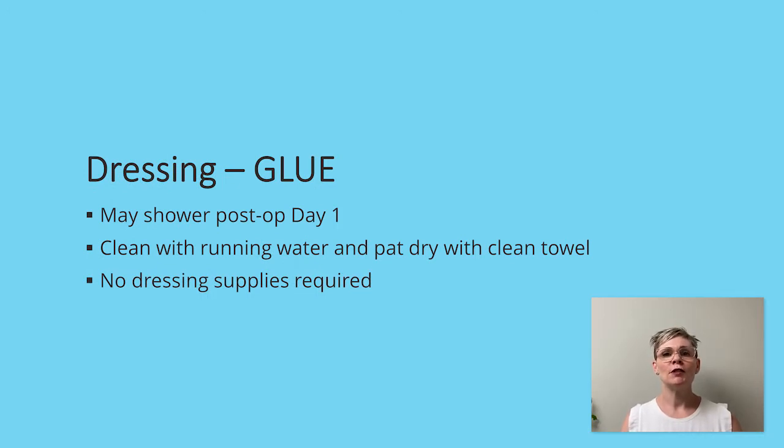If your surgeon chooses to close your incision with glue, you can shower post-op day one. Again, let the soap and water wash over the incision — you don't need to rub or scrub over top of the area. Once you come out of the shower, pat dry with a clean towel. This glue is applied directly in the operating room and is a watertight dressing, which means that if nothing gets out, nothing gets in, so no further dressing supplies will be required. Your healthcare team will guide you as to when and how your glue will be removed.